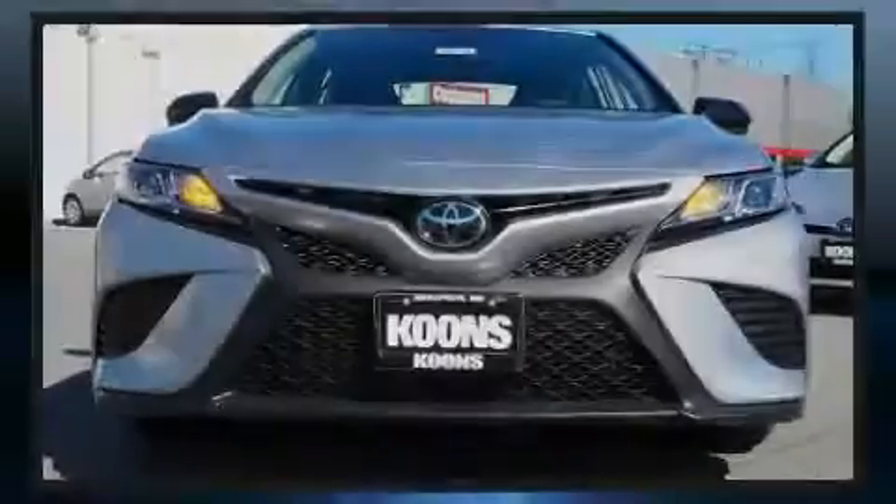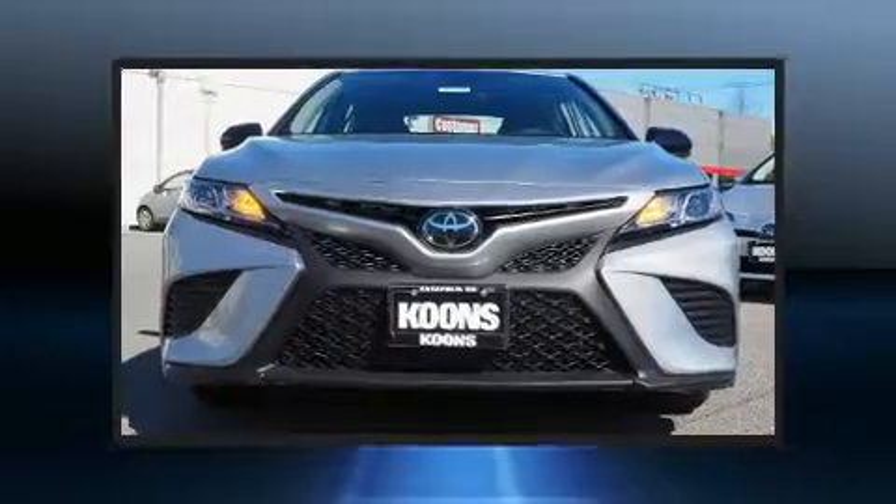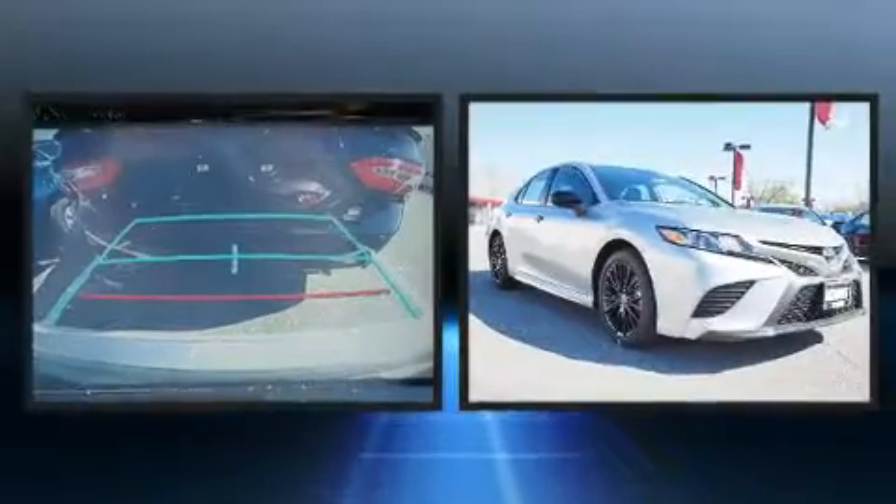Introducing the 2020 Toyota Camry. This four-door, five-passenger sedan is ready to drive off the showroom floor.